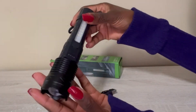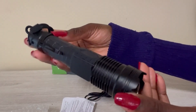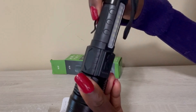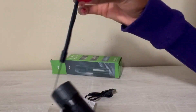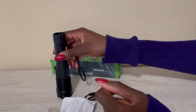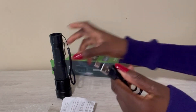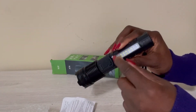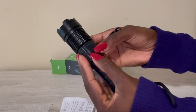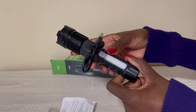It looks like this. It's got a hook that you can use to hook it onto your pants, and it has this lanyard-ish thing. It comes with a USB charger that plugs in to charge it. It came already fully charged, so you do not have to continue to purchase batteries. It's actually recommended to charge it this way instead.